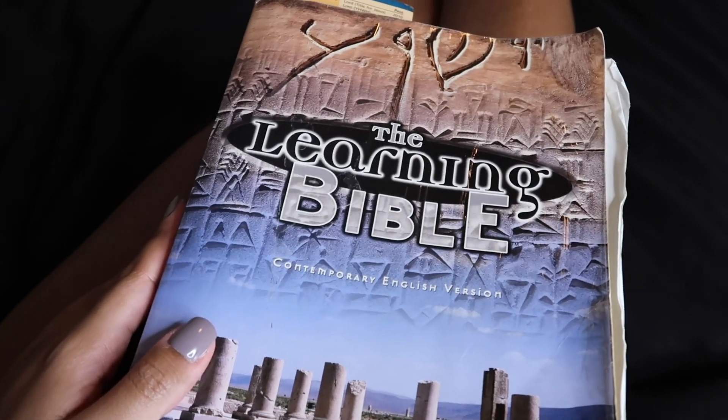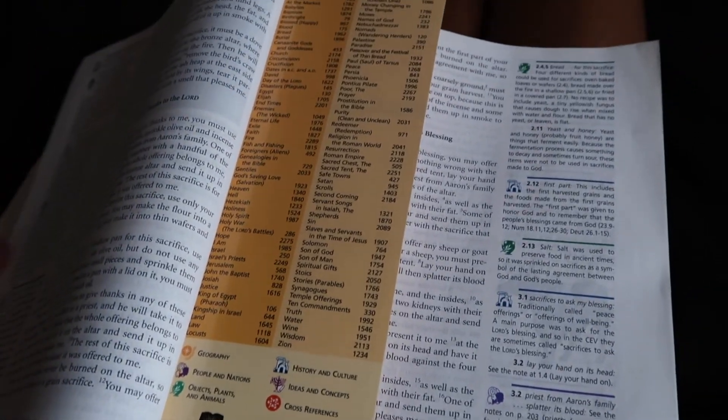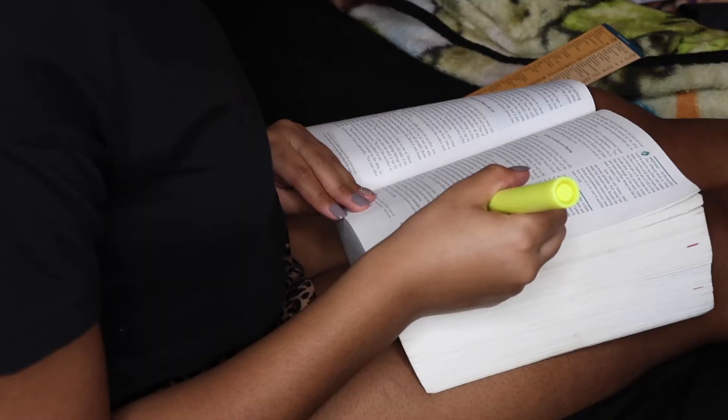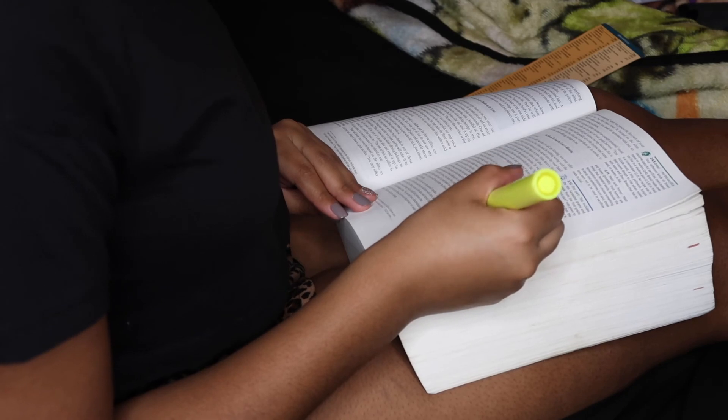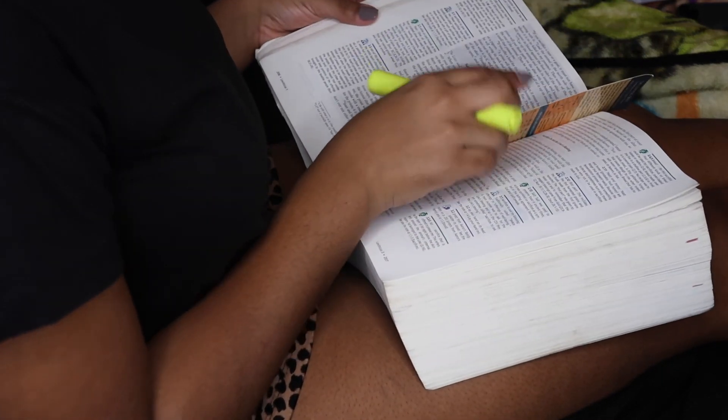Right before I close my eyes, I like to read a few scriptures from this Learning Bible. This has really been helping me learn the word and breaking it down so I can understand it. So if you struggle with King James Version, I recommend the Contemporary English Version. And once I'm done reading, it is time for me to call it a night. Thanks for watching, guys — bye!